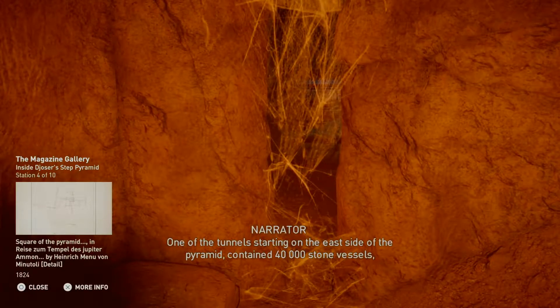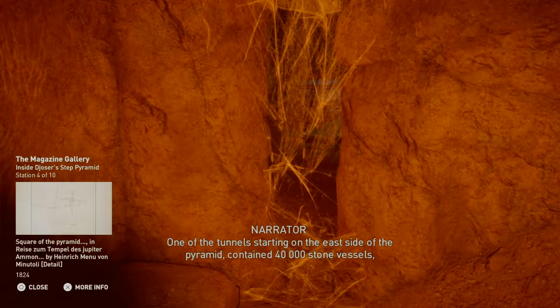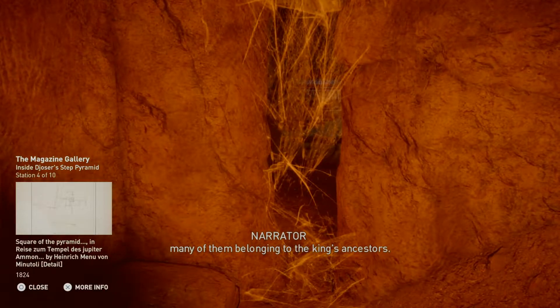One of the tunnels, starting on the east side of the pyramid, contained 40,000 stone vessels, many of them belonging to the king's ancestors.